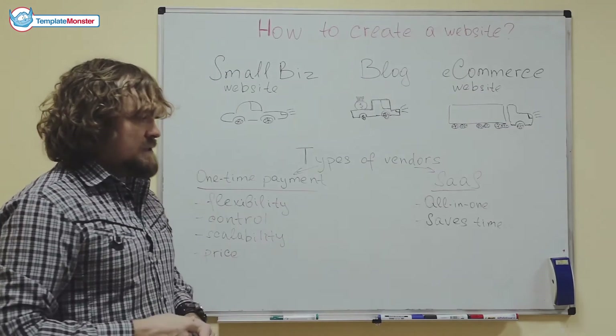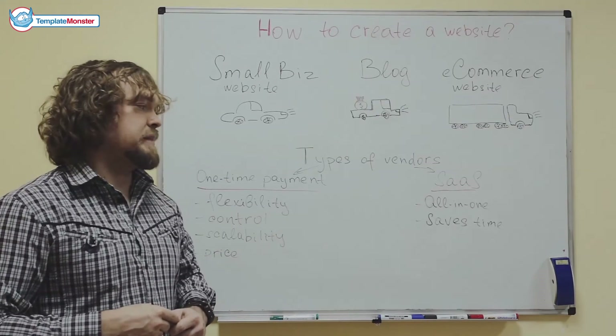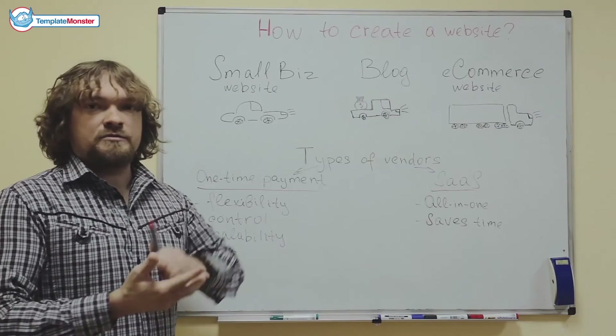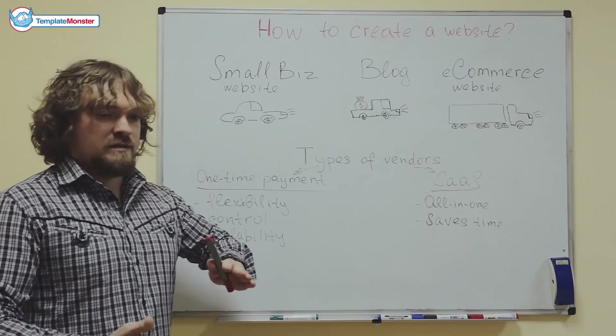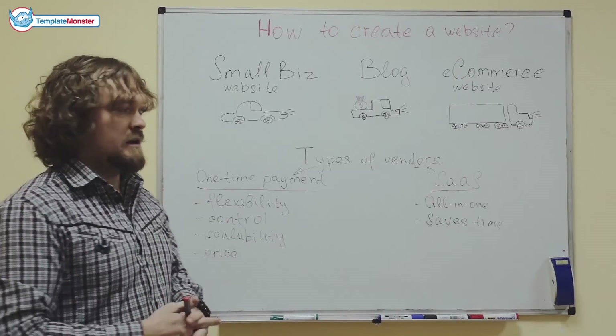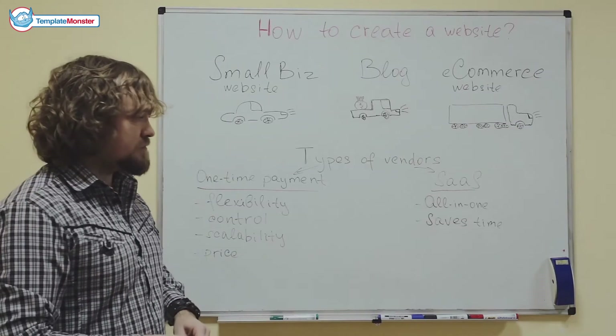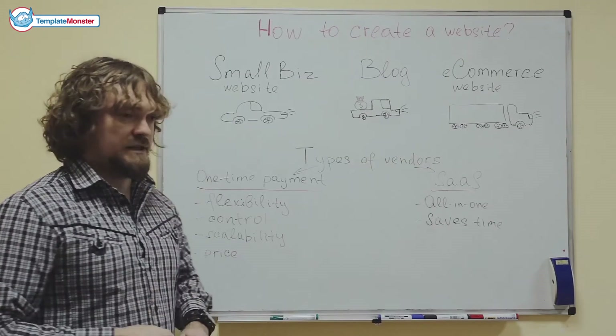With SaaS companies, you get a lot less hassle because it's an all-in-one package. The thing is already installed, the template is already tuned, and you don't have to do anything other than adding your content or your images — which is why it saves a lot of time.